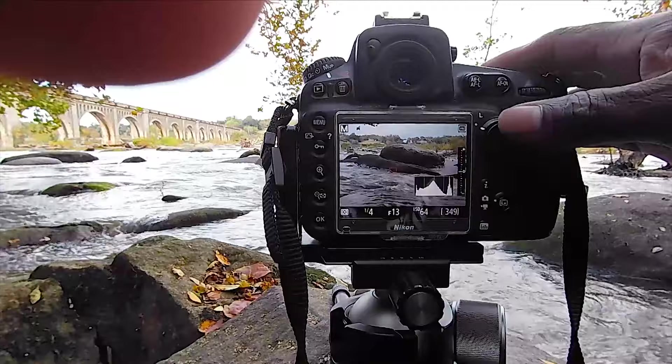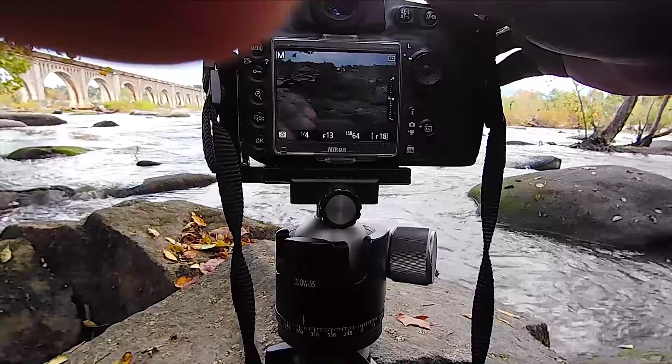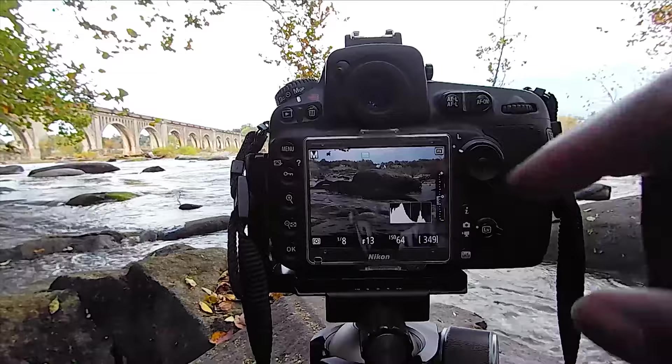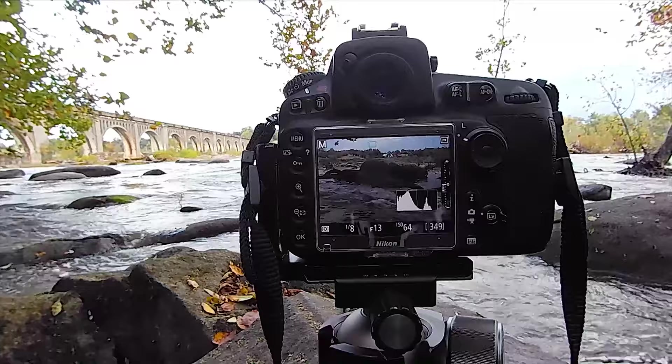I'm going to focus for the sky in the background and intentionally underexpose the shot. You can see the detail coming in from the sky — that's what I want. This is one-eighth of a second at f-stop 13, and I'm taking that shot now.